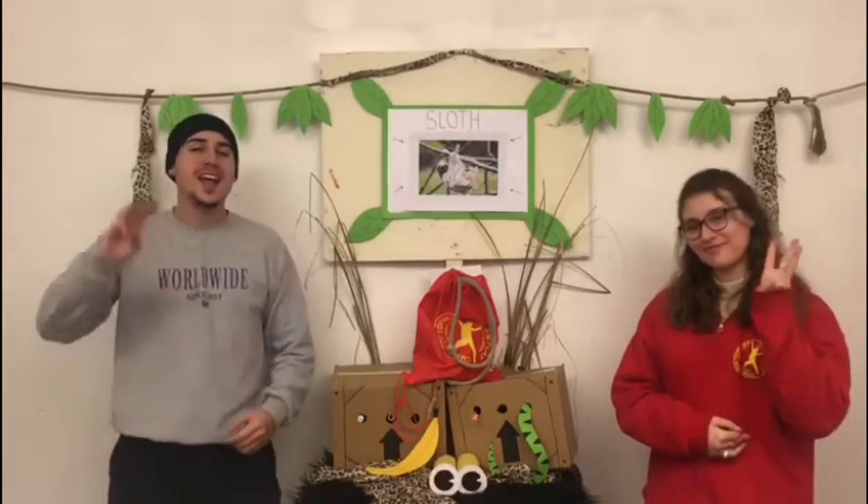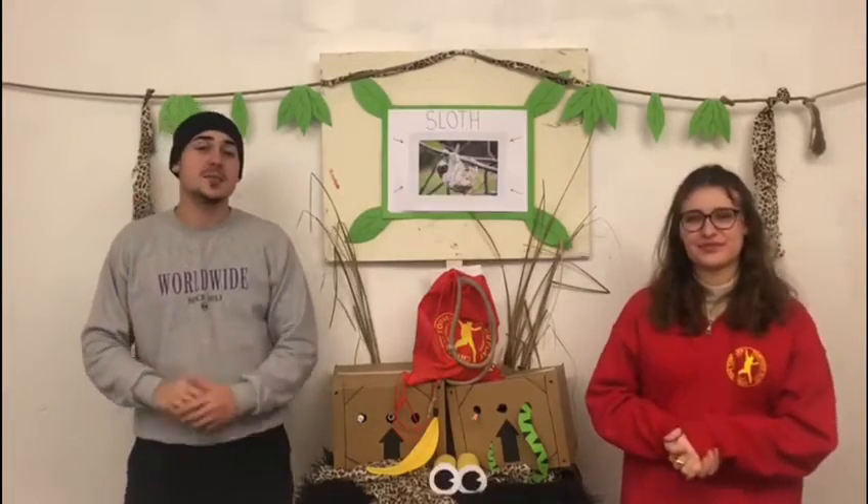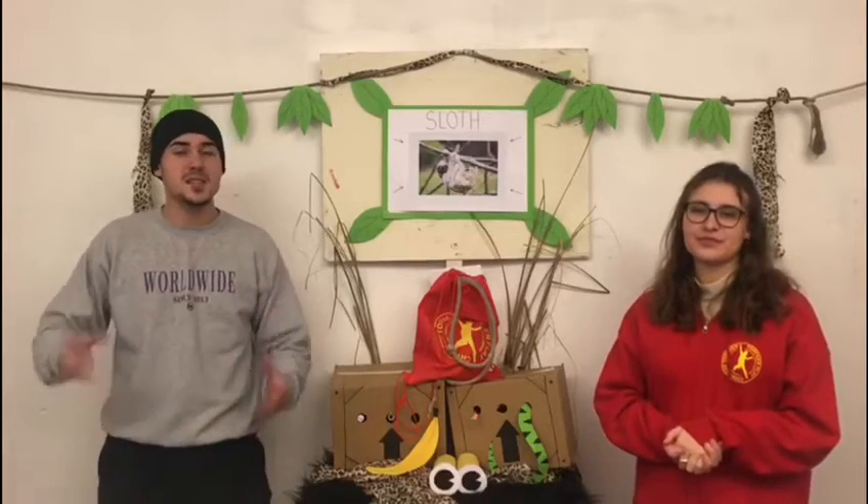There are two main species of sloth: the two-toed and the three-toed. They are identified by either having two or three claws on their feet. The two-toed is slightly bigger than the three-toed and they spend more time hanging from the trees, whereas the three-toed sloth spends more time sitting upright in the fork of a tree branch.